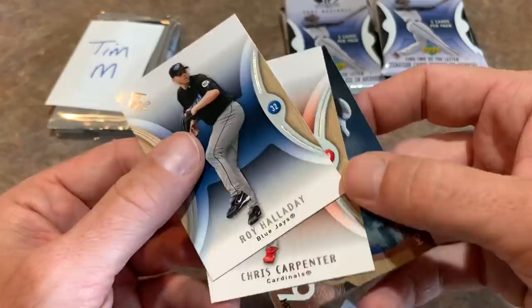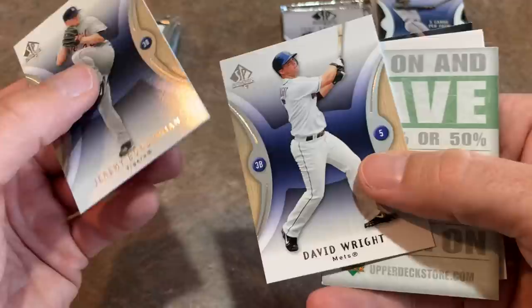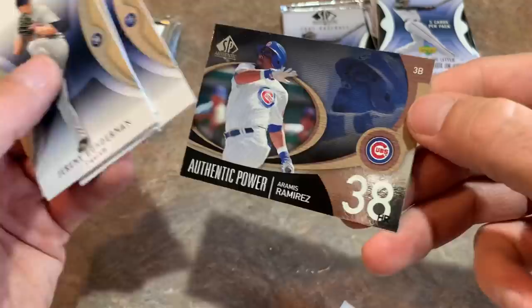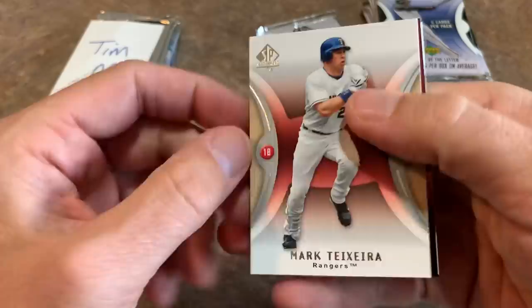Next pack for Tim: Jeremy Bonderman leading off, David Wright, Austin Kearns, Rafael Furcal, and an Authentic Power Aramis Ramirez card. Next pack — we have a Mark Teixeira, and we got the other one, Tim! Congratulations — you got both By the Letter cards. I was worried with two packs missing that maybe we'd get zero or only one, fearing those missing packs had the hits.